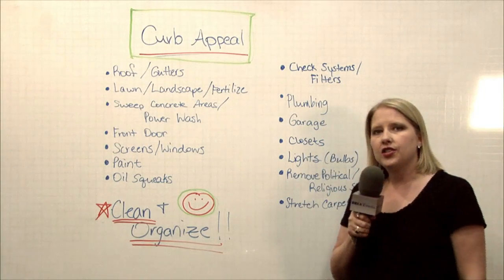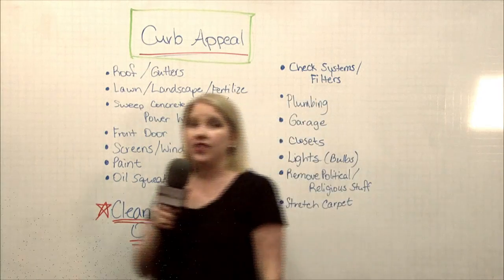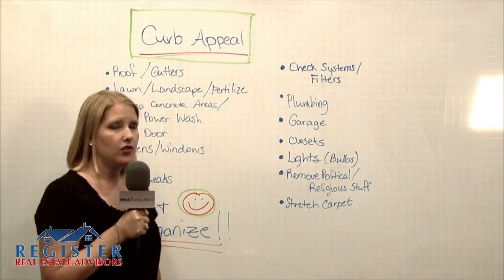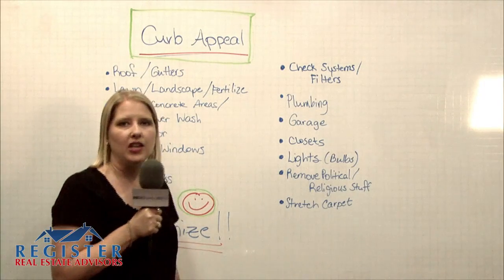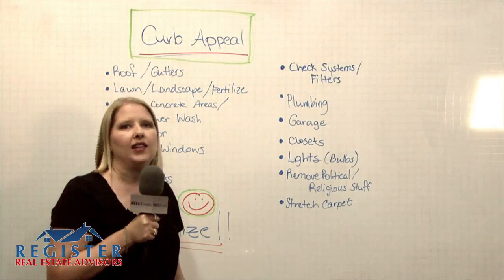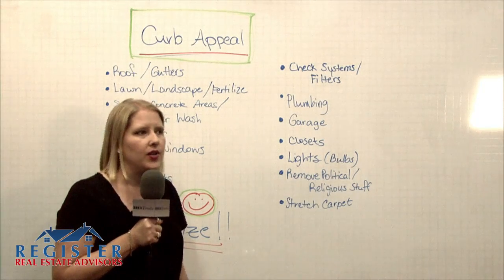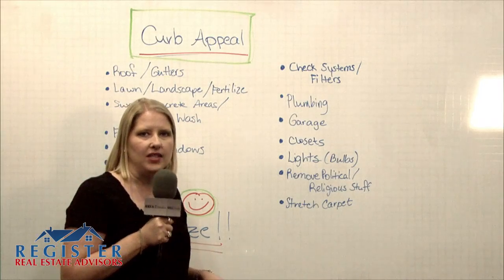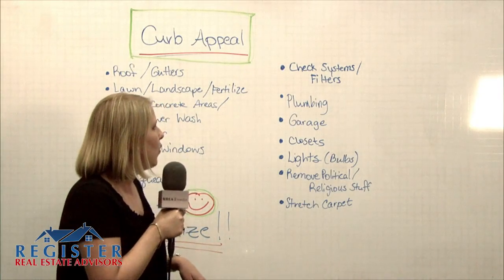Check your systems and filters. Your fans in the bathroom — you want to make sure that you get those cleaned. Your air vents throughout the home, your return grills — change your filters and clean those. Your plumbing — you want to make sure that all the water goes down correctly. If you've got a running toilet, fix that. You want to put Drano or some sort of chemicals in your plumbing system to make sure everything is flowing smoothly. You don't want any backups when people are running the water.